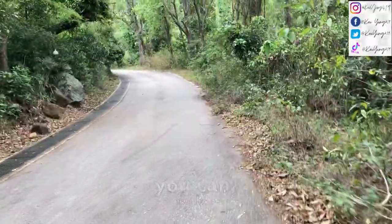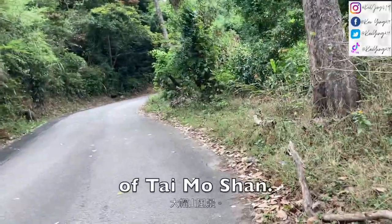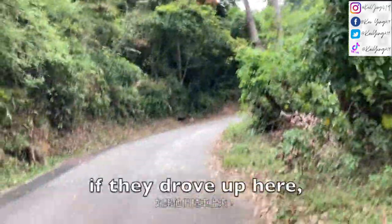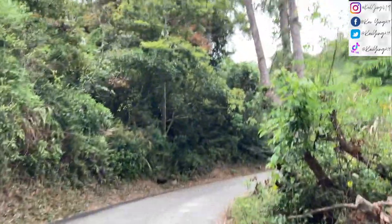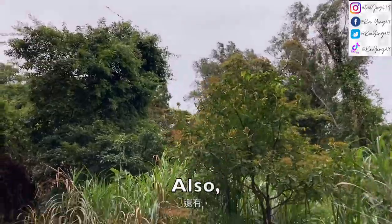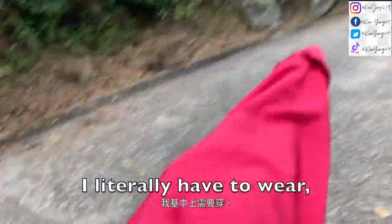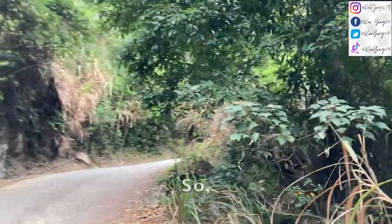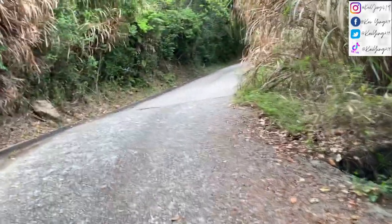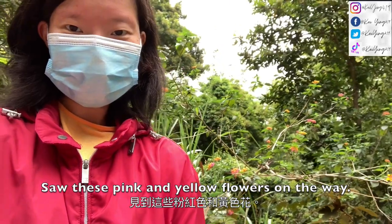This road you can also drive up to see the beautiful view of Taemung San, so those who can't walk that far can still enjoy the view. Today's weather is so much colder than yesterday — I literally have to wear a jacket, which is good for hiking. It's about 18 degrees today compared to around 27 degrees yesterday. I saw some pink and yellow flowers on the way.